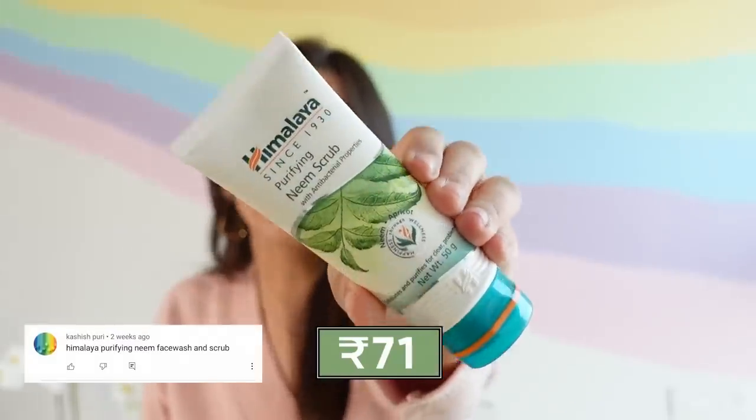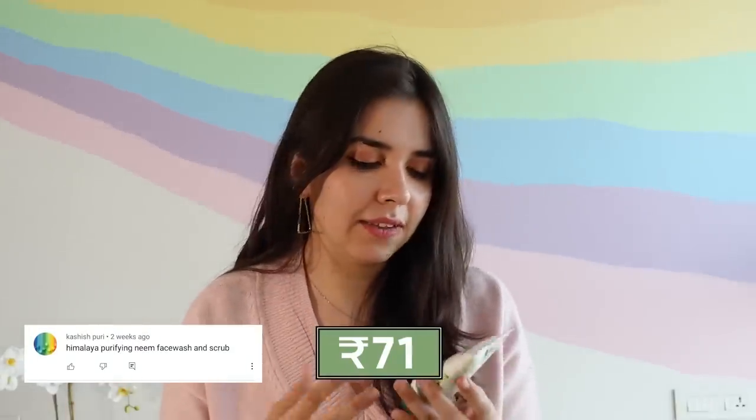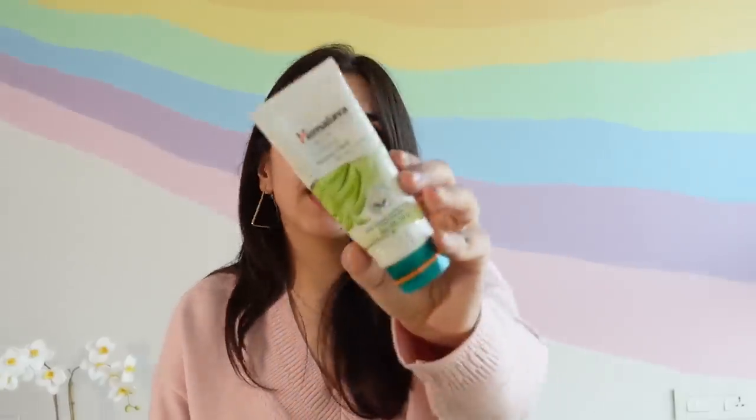Coming to scrubs, I want to try one new scrub — Himalaya's Purifying Neem Scrub. I've never tried a neem scrub before, so this will be fun. The one time I used it, it felt great, but I'll track long-term results. On similar lines, we also have Himalaya's Purifying Neem Pack in a travel-friendly size. For work I've been travelling a lot, so I'll just carry one pack in my bag.